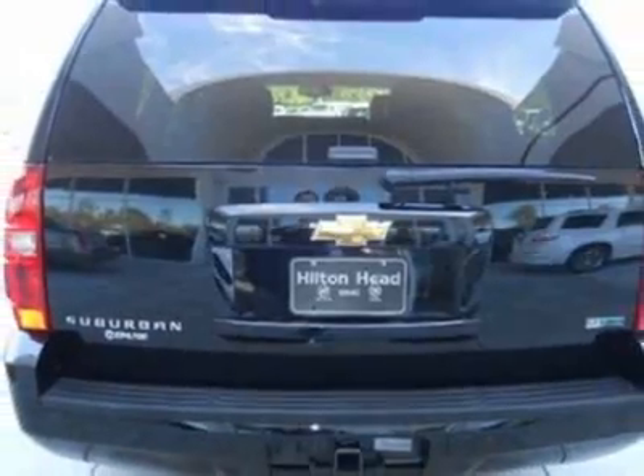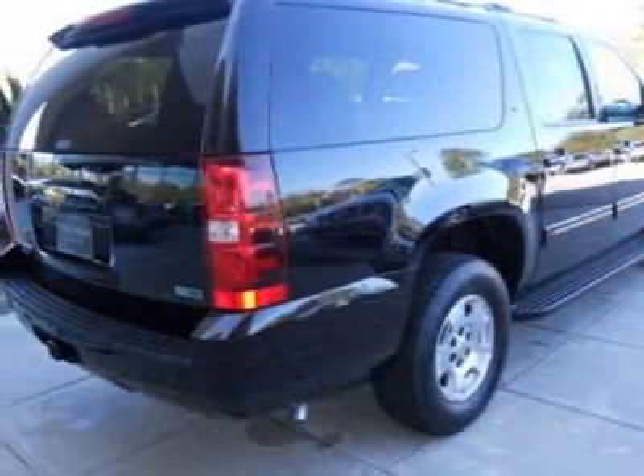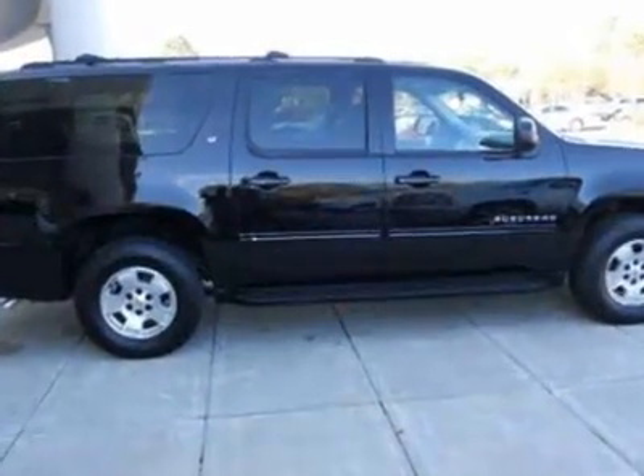For your protection, a warranty is available for this vehicle. This vehicle gets an estimated 15 miles per gallon in the city, and an estimated 21 on the highway.